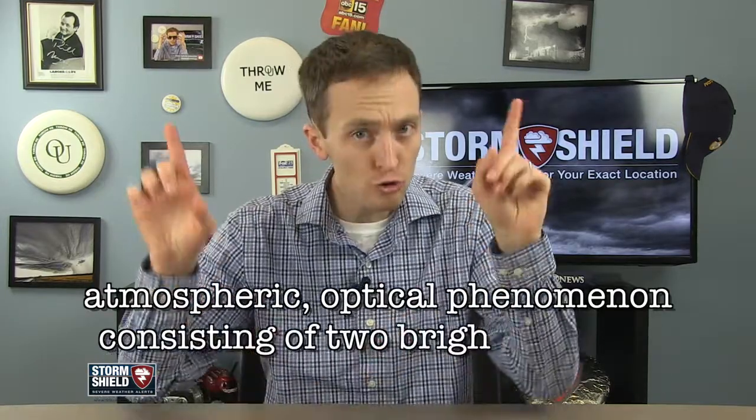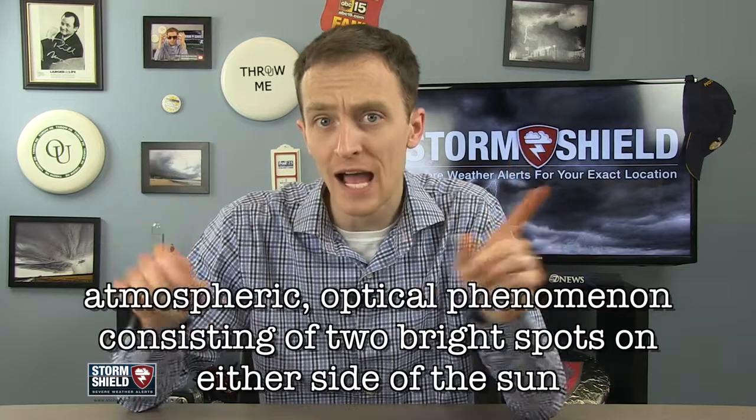I'm Storm Shield meteorologist Jason Myers, and a sun dog is an atmospheric optical phenomenon consisting of two bright spots on either side of the sun.